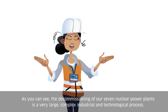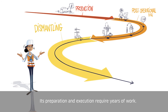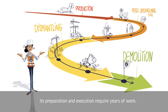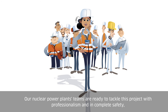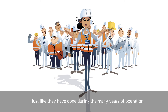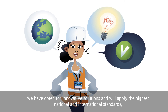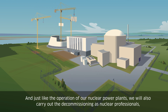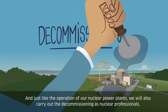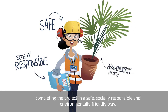As you can see, the decommissioning of our seven nuclear power plants is a very large, complex industrial and technological process. Its preparation and execution require years of work. Our nuclear power plant teams are ready to tackle this project with professionalism and in complete safety, just like they have done during the many years of operation. International experience is integrated into our approach, and just like the operation of our nuclear power plants, we will also carry out the decommissioning as nuclear professionals, completing the project in a safe, socially responsible and environmentally friendly way.